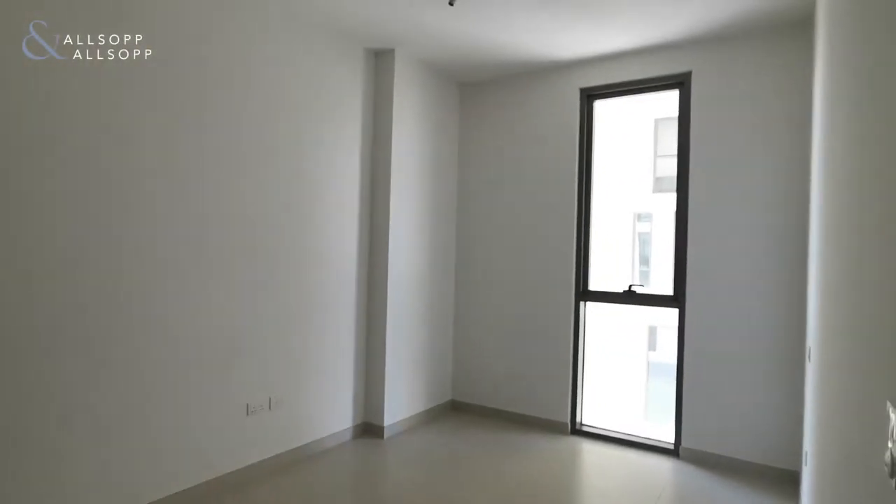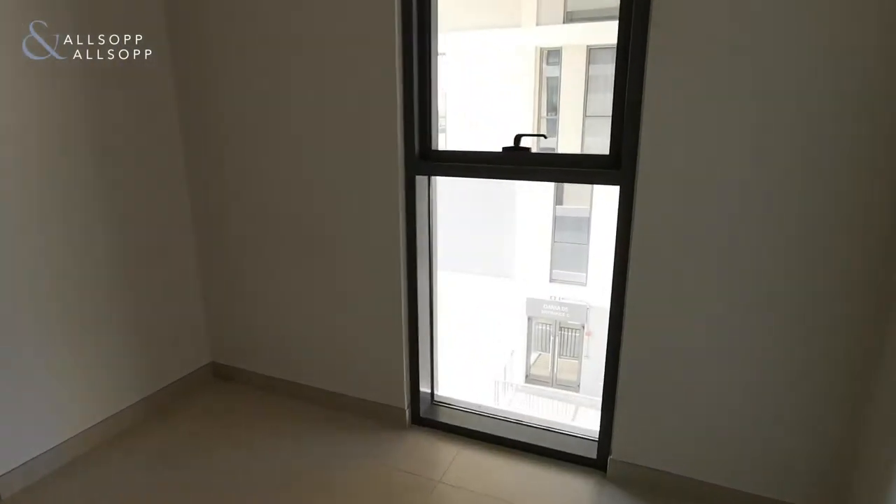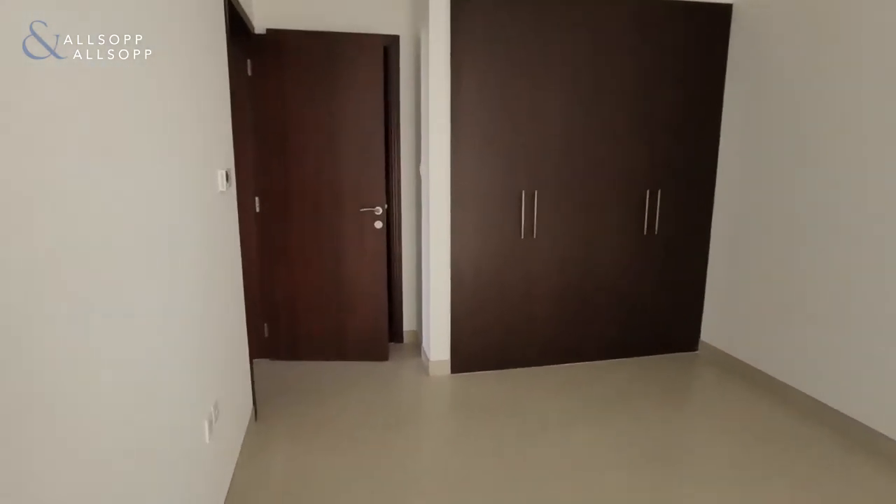And the master bedroom — again floor-to-ceiling windows, built-in wardrobes, ensuite bathroom, and double wardrobe just there.